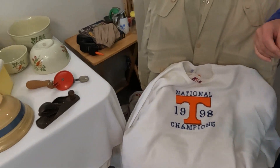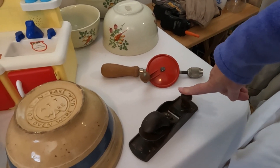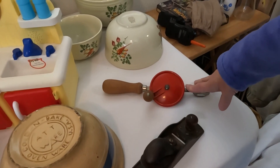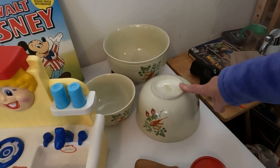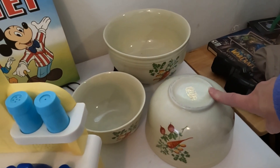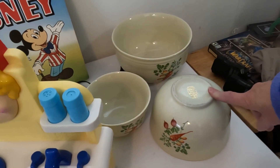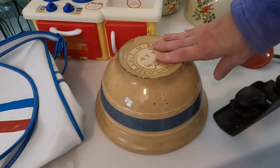We got this vintage plane here for two dollars — it'll go for ten. Same with the hand drill. Then this set of Hall's pottery bowls — we got them for five dollars and it might even go for fifty dollars. Then the ATT pottery oven we got for ten dollars, and that will go for twenty-five to thirty.